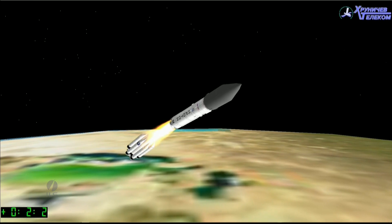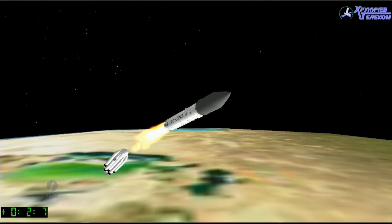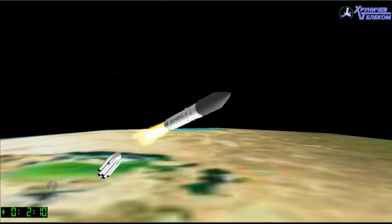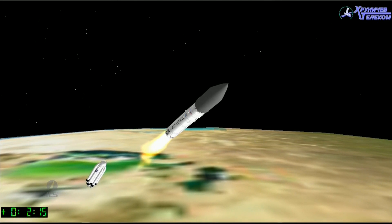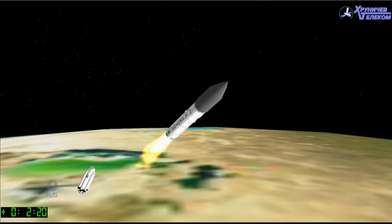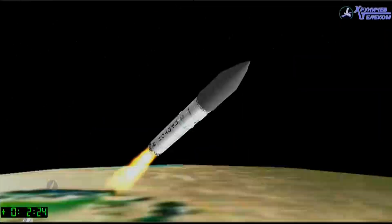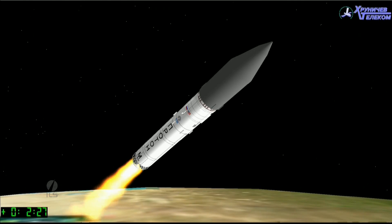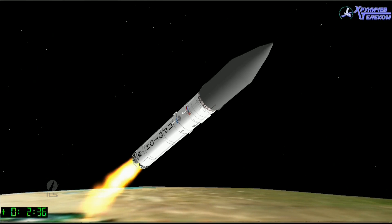We'll be coming up to stage one/two separation in about six seconds. I'm waiting for confirmation that stage one and two have separated. Still waiting for confirmation from Baikonur, but the telemetry stream that we're getting does show that stage one and two have separated. And I do have confirmation from Baikonur that stage one/two has separated and stage two has started its work now.